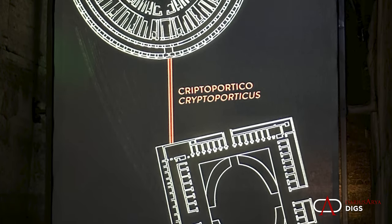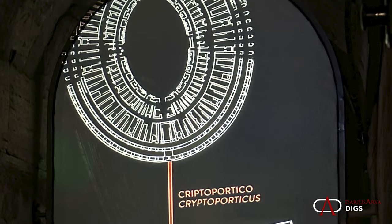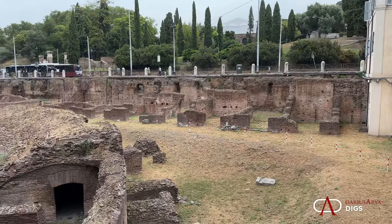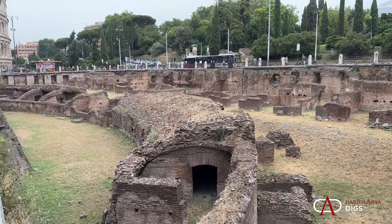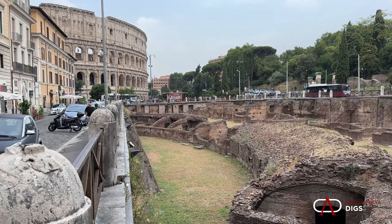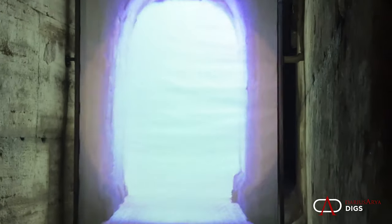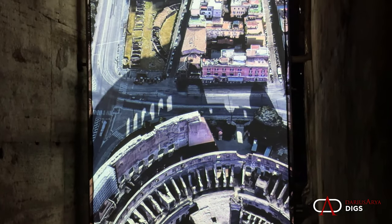The focus of the exhibit is the underground passageway — the Cryptoporticus — that joined the largest of the four gladiatorial schools, the Ludus Magnus, to the Hypogeum of the Colosseum. You can see the Ludus Magnus right here, where Maximus of Gladiator was locked up. It does still exist and is partially preserved in the shadow of the Colosseum today.